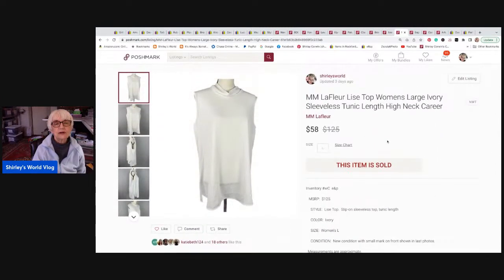This is a really good, expensive brand — M. Amla Fleur. I'd had it for a long time and finally sold it for fifty-eight dollars; I kept it right around that price and never marked it down much. It sold to somebody in Reno, Nevada. There was a shipping discount but I still received forty-four dollars and thirty-eight cents for that top.